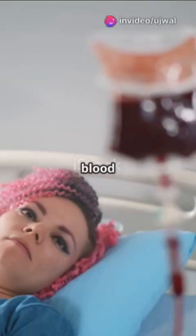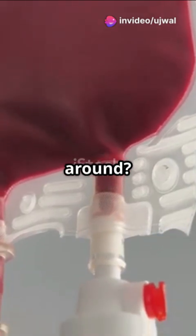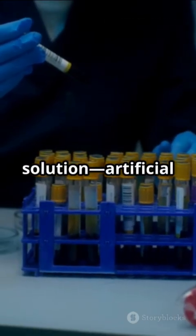Did you know that every two seconds, someone needs a blood transfusion? But what happens when there's not enough to go around? Scientists may have found a solution: artificial blood.